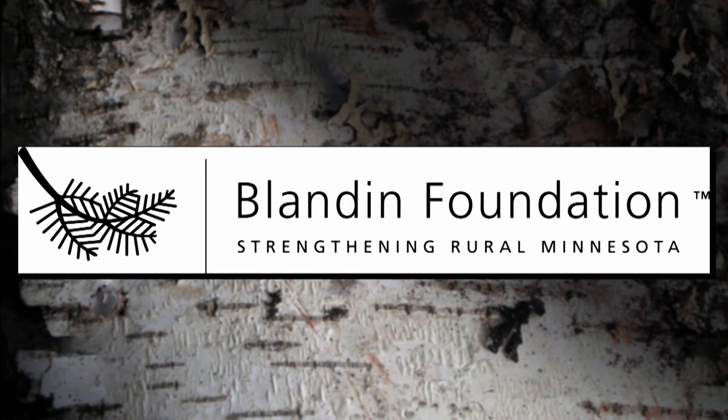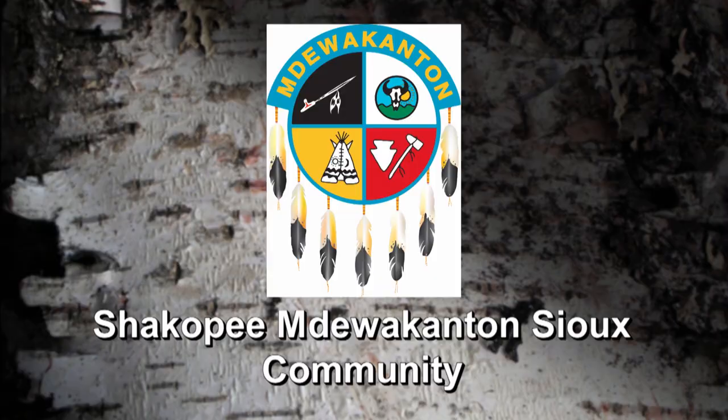Production of Native Report is made possible by grants from the Blandin Foundation, the Duluth Superior Area Community Foundation, and the Shakopee and the Midwakanton Sioux Community.